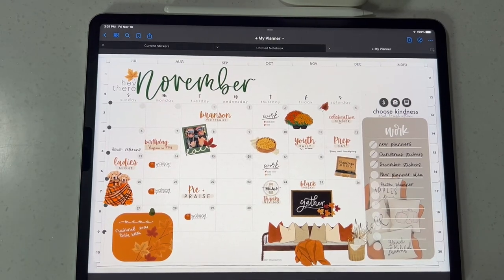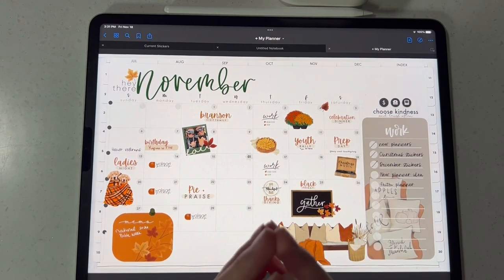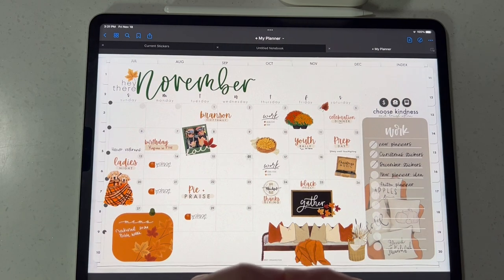Hey everybody! Welcome back to a new video from Breezy Organization. This is probably one of my favorite releases of the entire year — showing you all our brand new December and Christmas stickers for 2022.